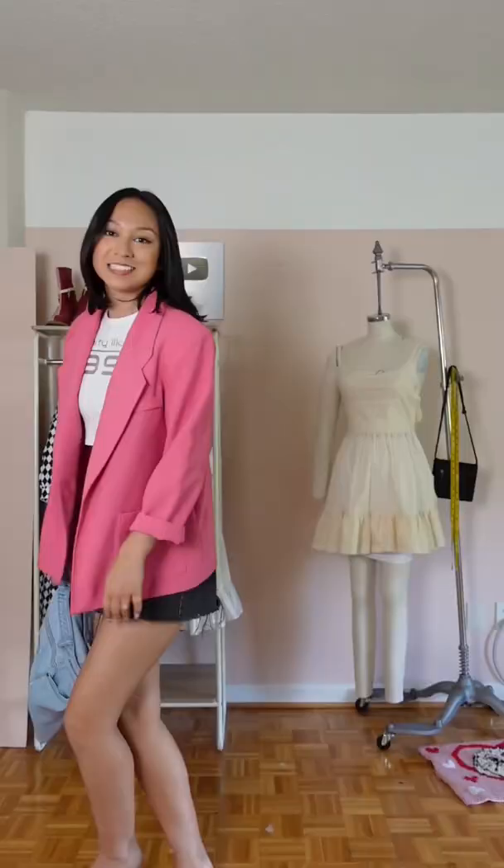I cropped this myself — thrift queen, honestly. The black skirt is kind of giving, but I'm kind of feeling more like... does that make sense?